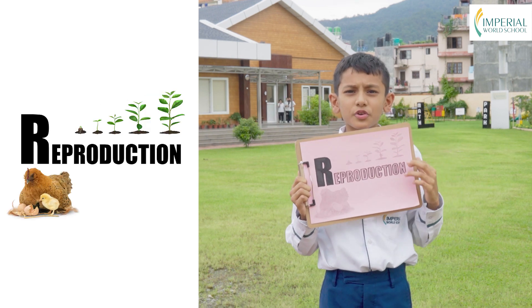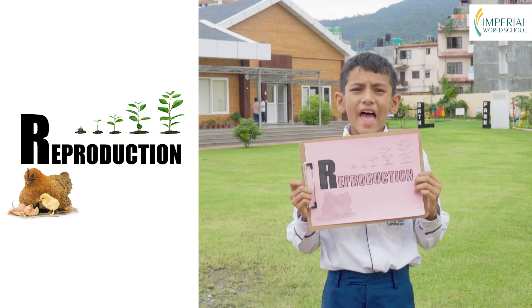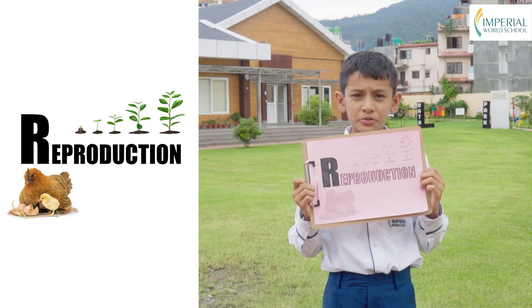R is for reproduction. Living things have a special way of creating new life. Animals have babies. Plants produce seeds or other reproductive structures. This ensures the continuation of their species.